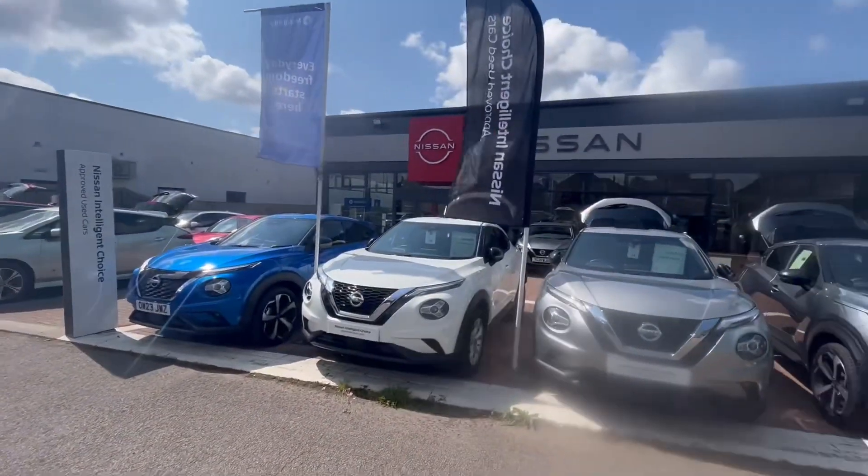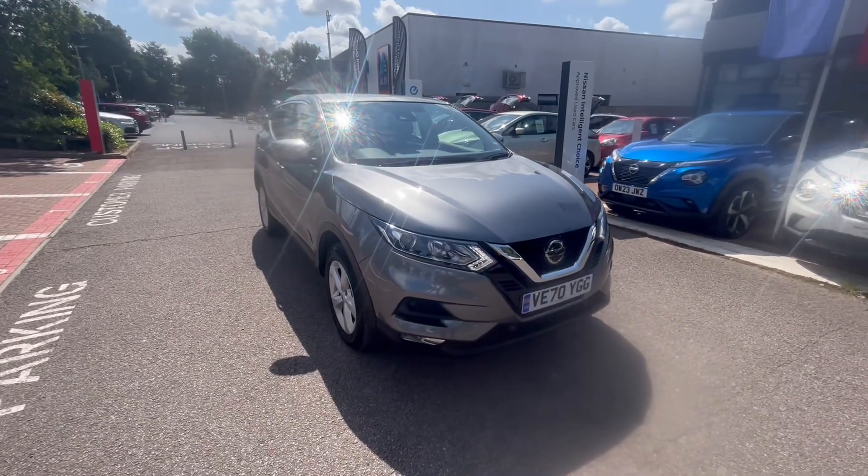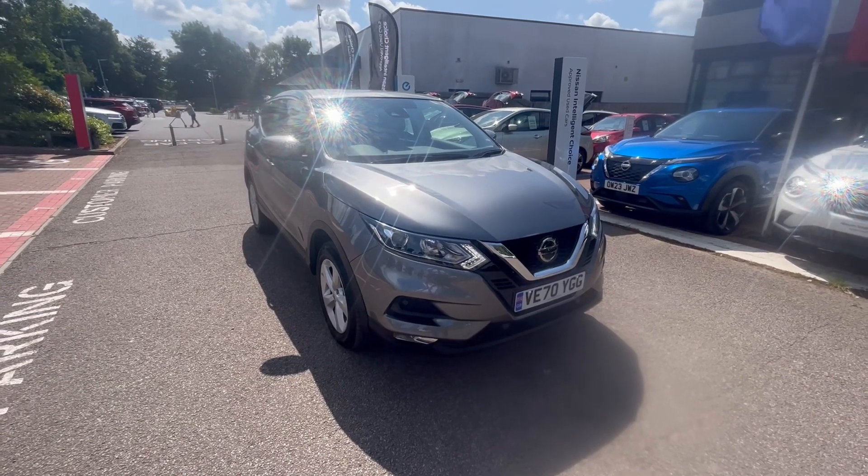Hello there, it's Ellsbury Nissan here. Today I've got to show you a Nissan Qashqai Acenta Premium in its lovely gun metallic grey. Being part of the Acenta Premium spec, it comes with the following features.